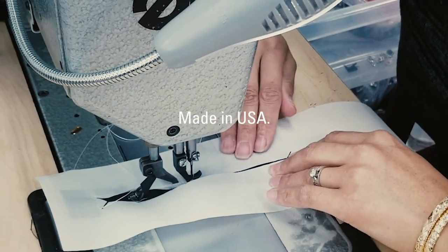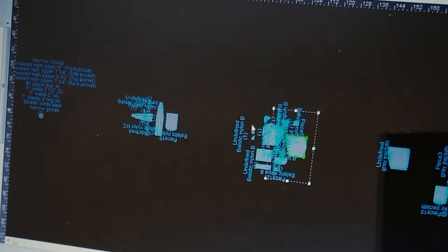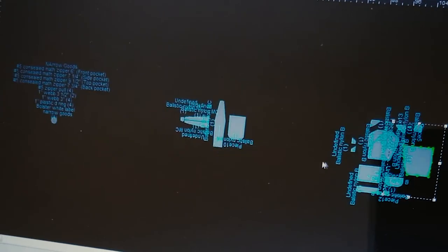Bolster is proudly made in the USA. With three decades of experience in soft goods, our manufacturer has the capability of large production runs with small batch care. They are committed to ethical manufacturing and the highest quality standards in the industry. Help us bring Bolster Utility Pocket to life. Thank you for your support.